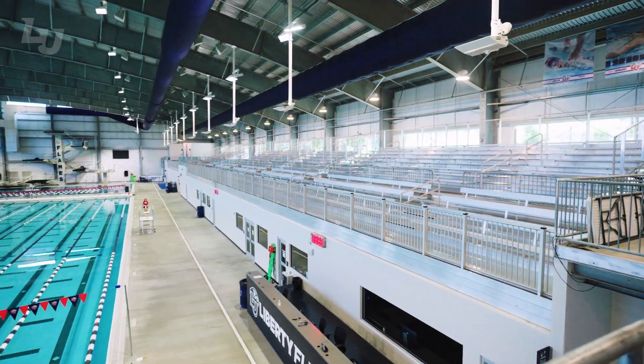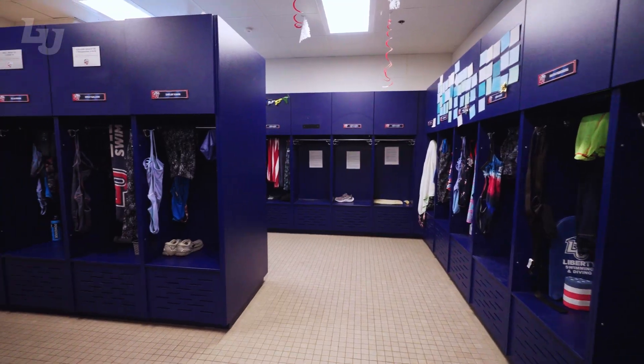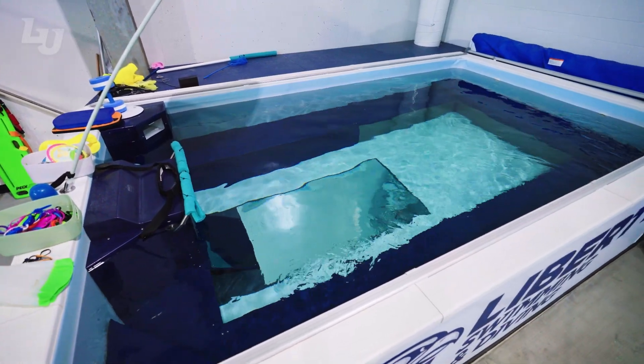Other features include a massive athletic training room, a huge team lounge and varsity locker rooms, as well as an elite endless pool.